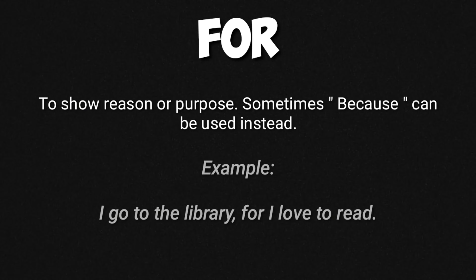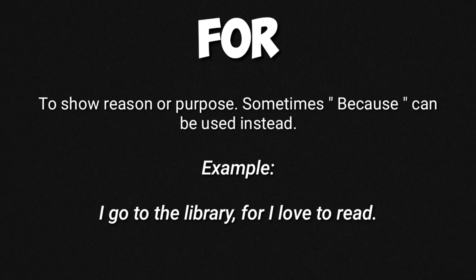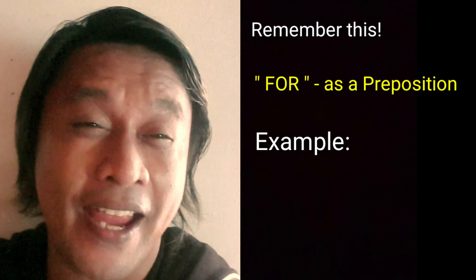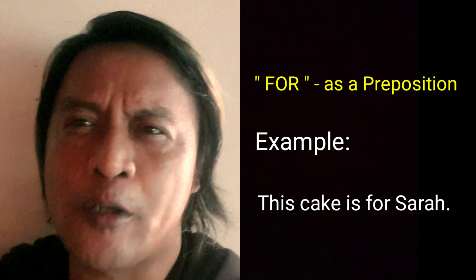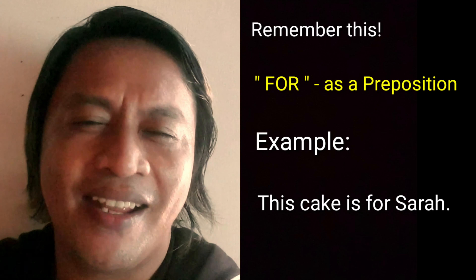First, let's talk about 'for'. What is the meaning of 'for' as a conjunction? 'For' is used to show reason or purpose — sometimes 'because' can be used instead. For example: 'I go to the library for I love to read.' We use 'for' here to tell what is the reason of the subject, and that reason is 'for I love to read.' Sometimes we use 'for' as a preposition. For example, 'This cake is for Sarah,' meaning I will give Sarah a cake — here 'for' is a preposition, not a conjunction.